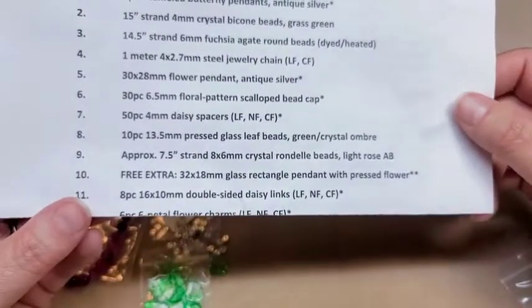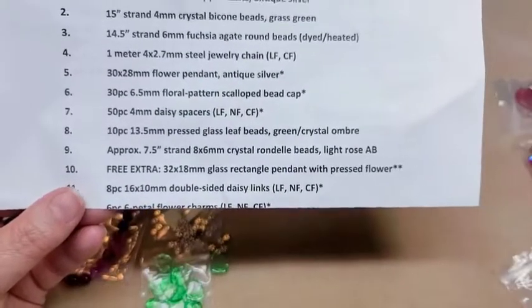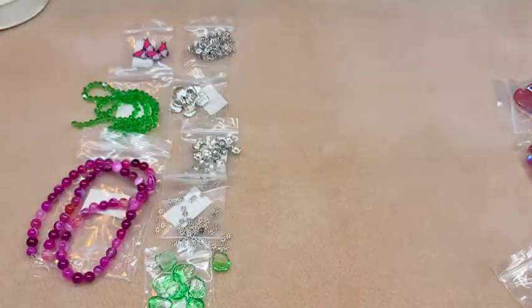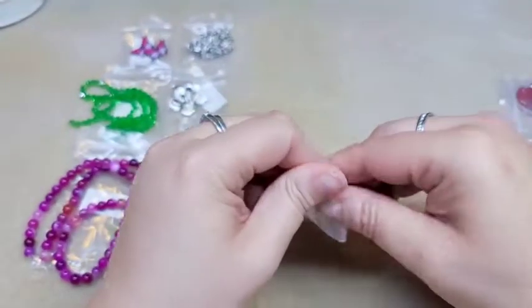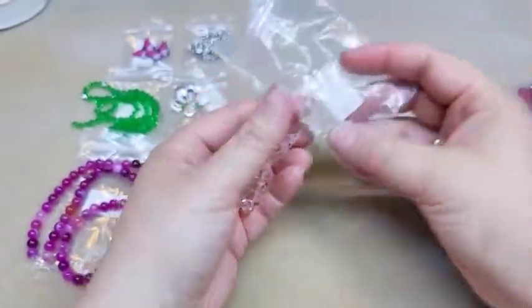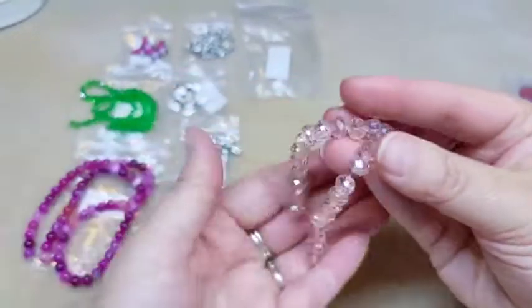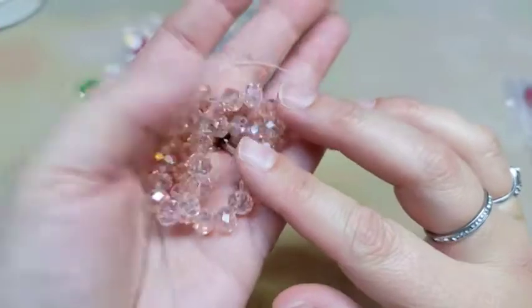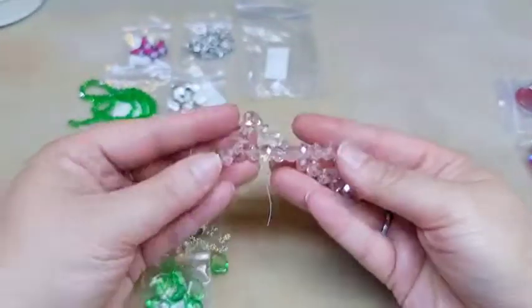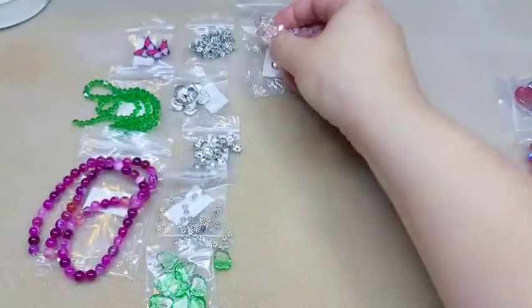Number nine is approximately a 7.5-inch strand of eight by six millimeter crystal rondelle beads in light rose AB. That's got to be these — these are really pretty and I think I've bought these before in a longer strand, so I might have some more that I can add to these. I really do like those; they're a beautiful pink color.